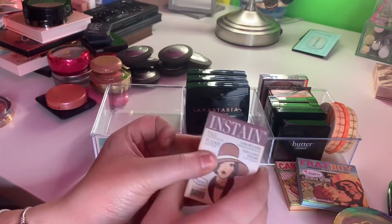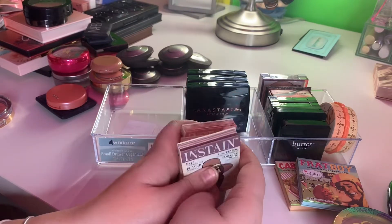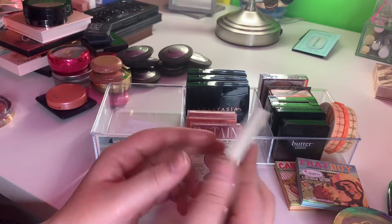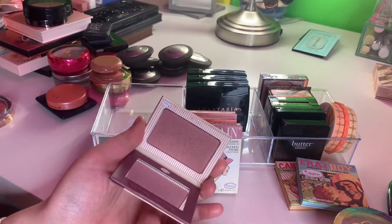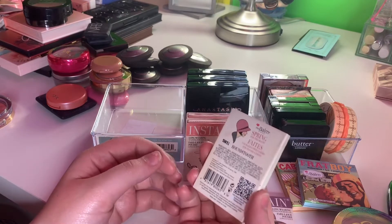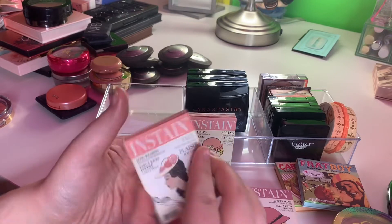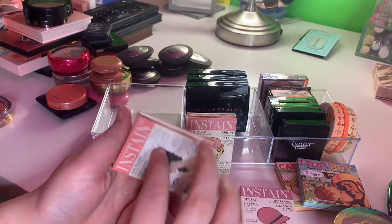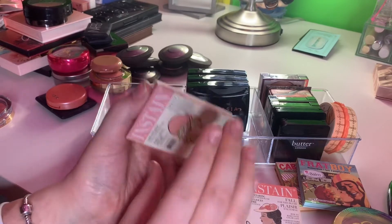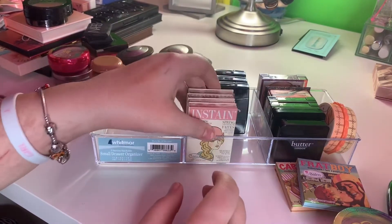I also have the Instain blushes — I just love the look of these so much, I collected all of them. This one is in Pinstripe, which is a nice deep plum color. This is one of my favorites, in Houndstooth. Instain Swiss Dot, which is a nice peach color. And this is in Argyle, which is a nice pink color. Love all of those — keeping all of those.